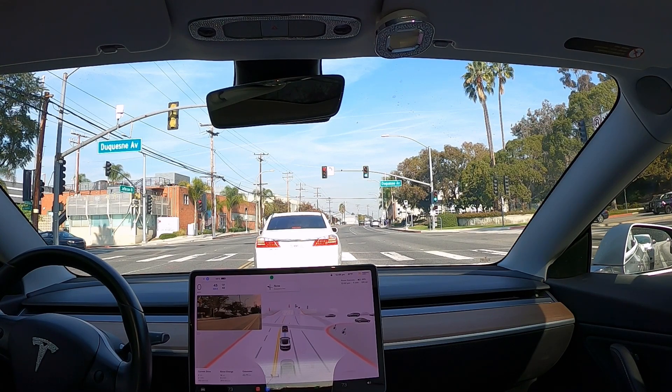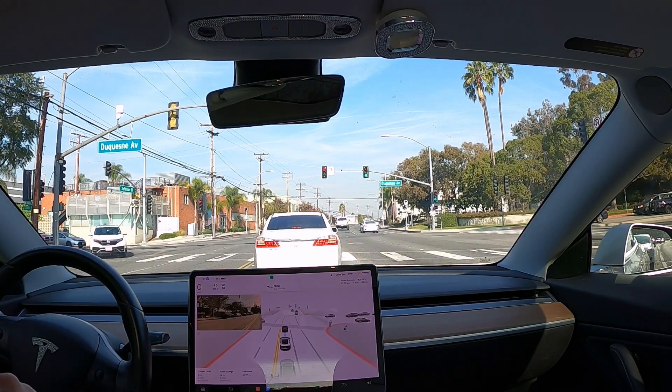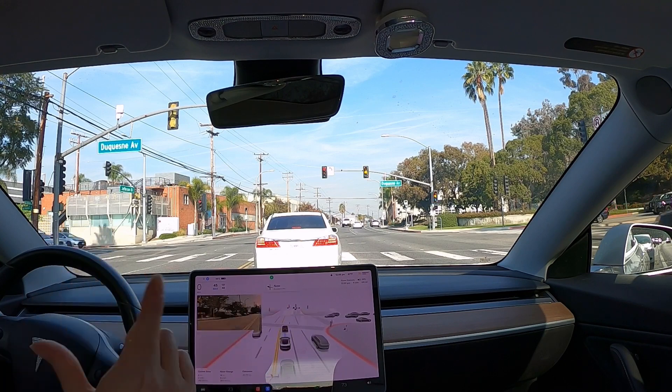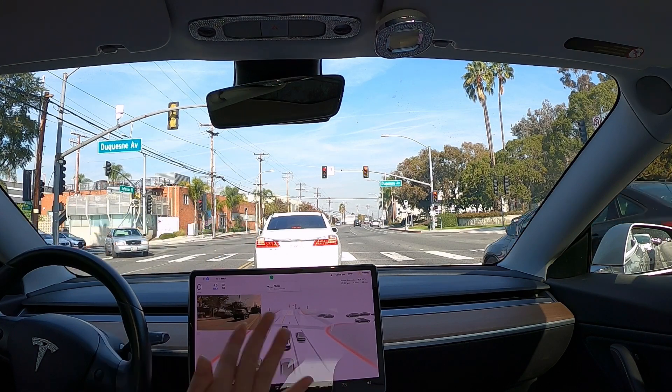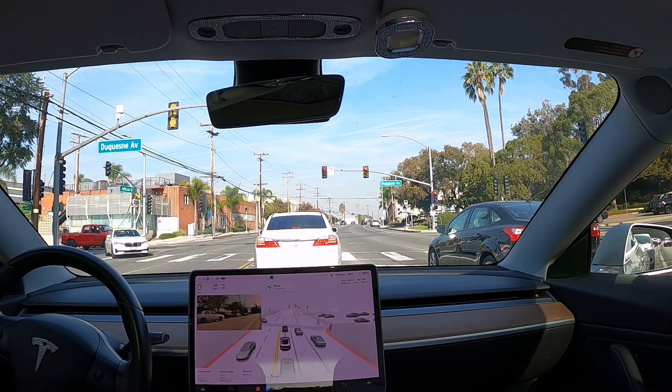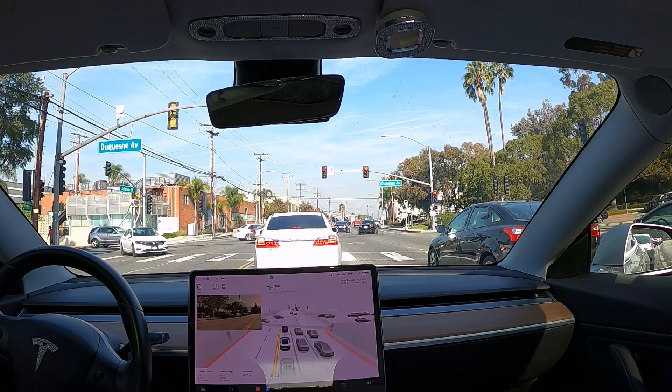So I'm going to cancel my Spotify subscription after this drive. Now we are entering the neighborhood with my test route. As I mentioned in previous drives, FSD beta has been performing 80 to 90% perfectly in the last 14 months that I've been using it, and as of last drive I noticed it is performing in the 90% range.